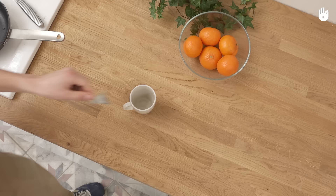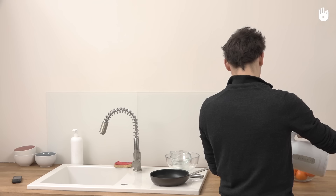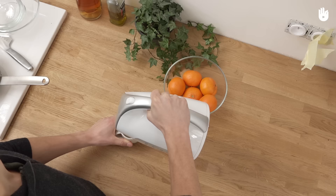In this video, you'll learn the first aid techniques for treating a minor burn. A burn is considered minor if it is smaller than half the size of the victim's hand.